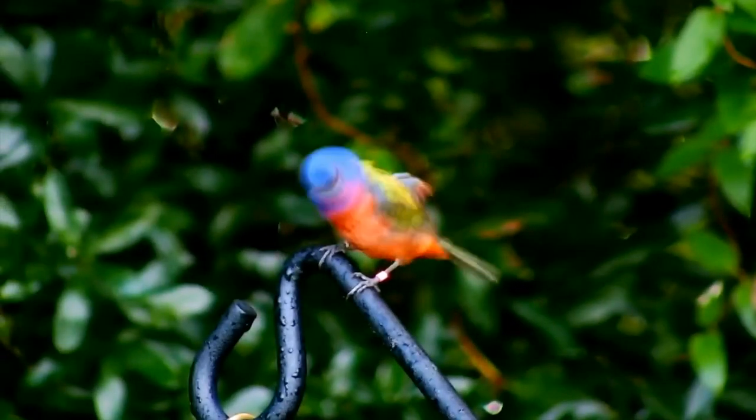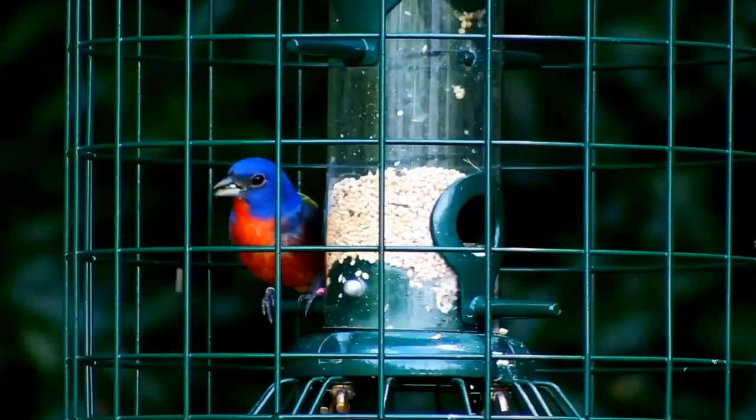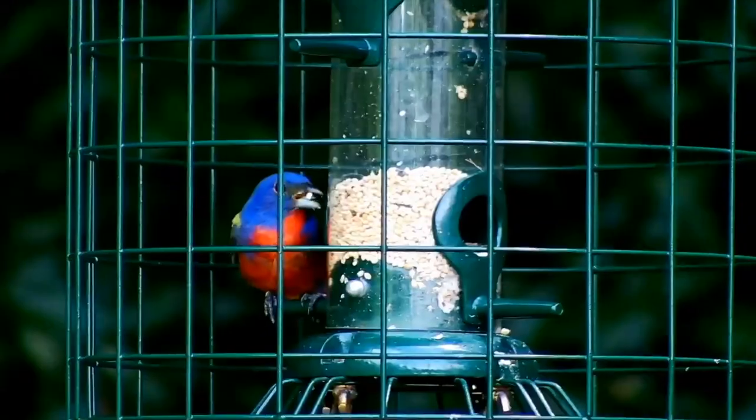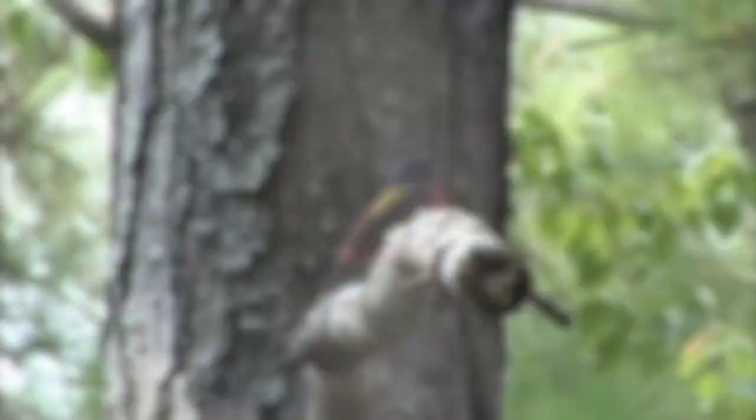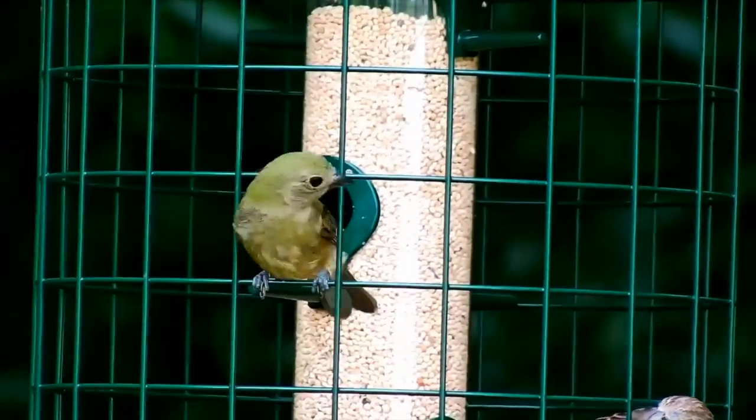Painted Buntings returned to Keahua in early April after spending the winter in South Florida, the Bahamas, and Cuba. Adult males generally arrive first to compete for the best territories, and are followed by adult females and then juveniles.